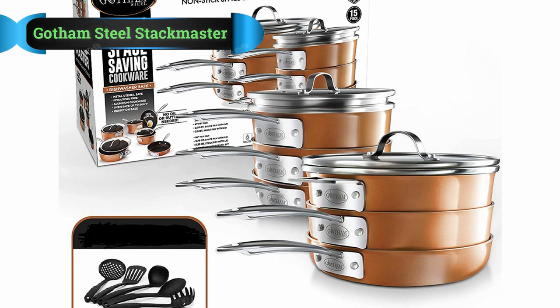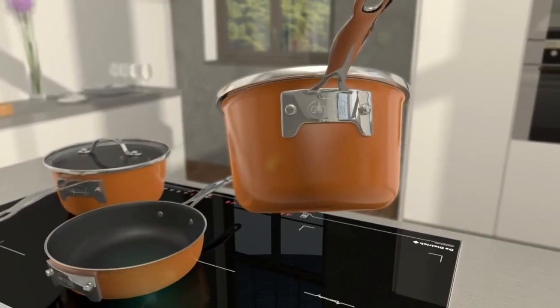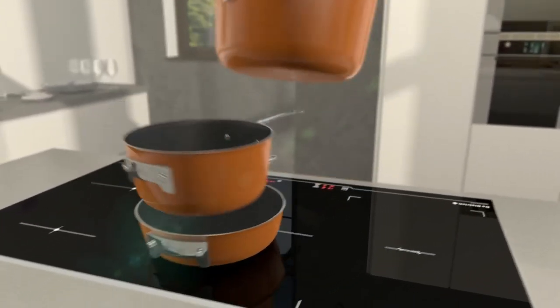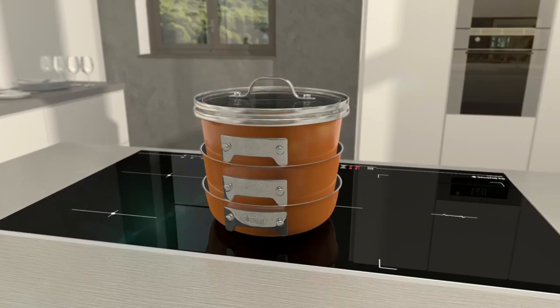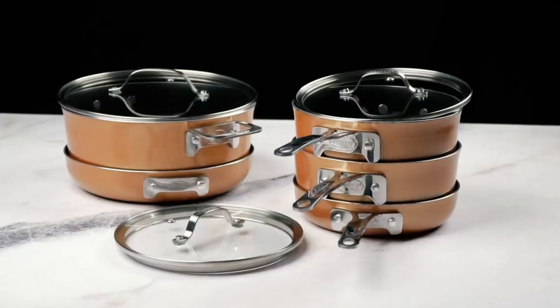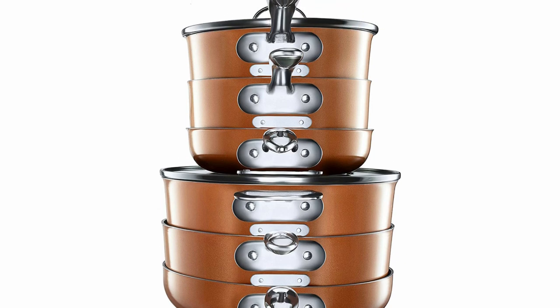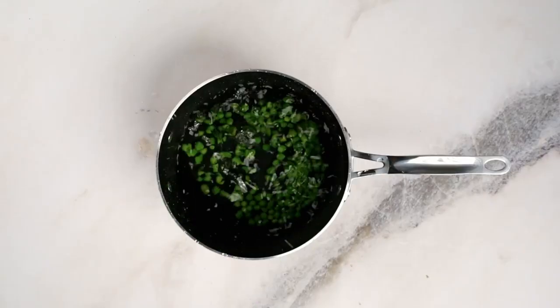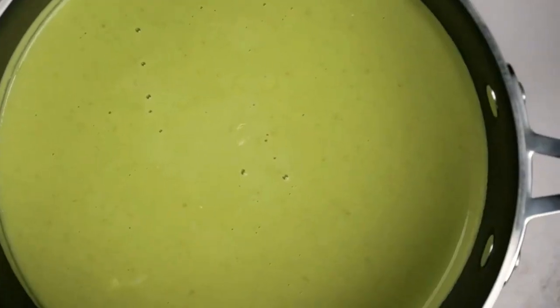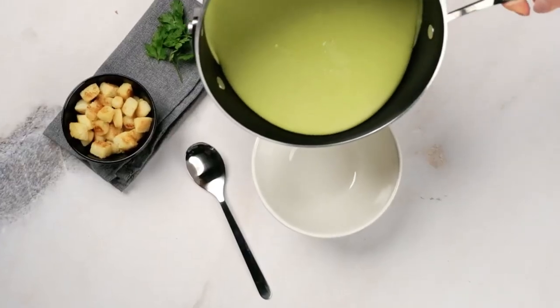Number 5: Gotham Steel Stackmaster Cookware. The Gotham Steel Induction Compatible RV Cookware Set features a design that allows you to easily store it anywhere without worrying about it taking too much space. This cookware set is oven safe up to 550 degrees Fahrenheit, and with its three-times reinforced ceramic and titanium ultra nonstick coating, the utensils ensure quick food release. The utensils are not only easy to work with but easy to clean too. The three tempered glass lids are all interchangeable and allow you to monitor your cooking while the pot or pan is completely sealed. The solid stainless steel handles not only provide a strong grip but also remain cool on the stovetop.